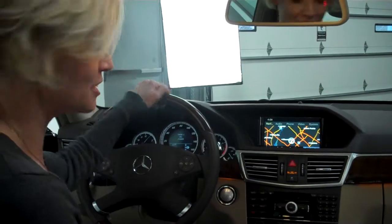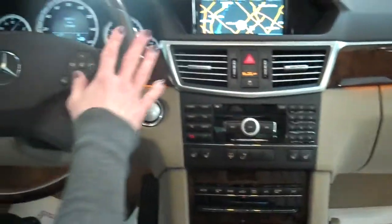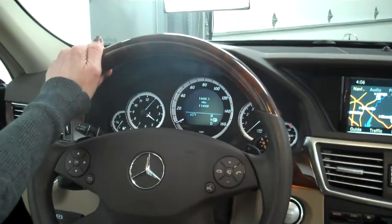It also has lane keep assist. Basically, this has just a little bit of everything, to be honest. We've got a premium sound system, Bluetooth, and steering wheel controls. This vehicle has 11,449 miles on it.